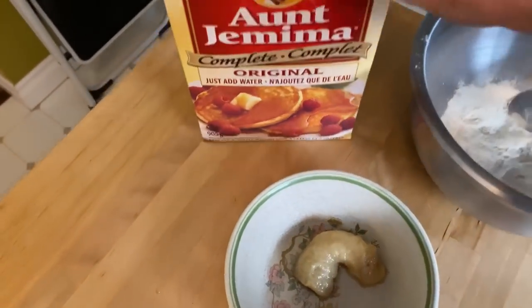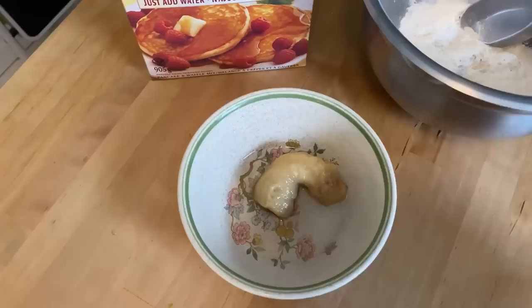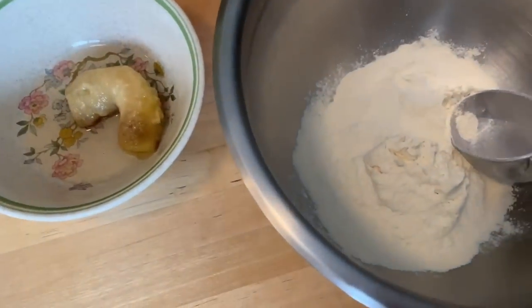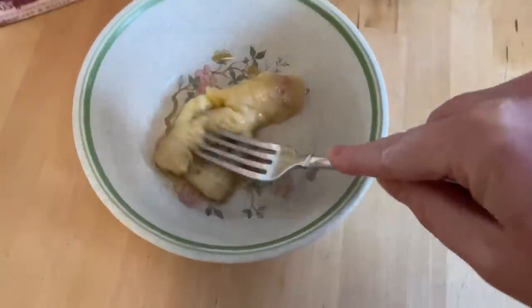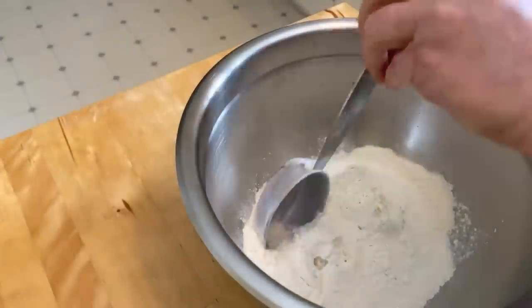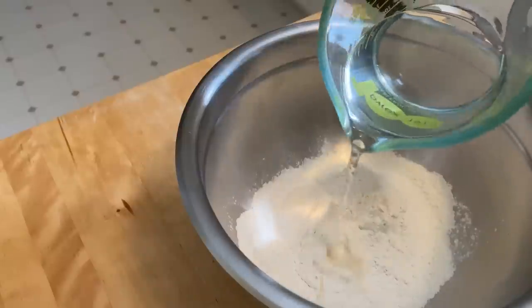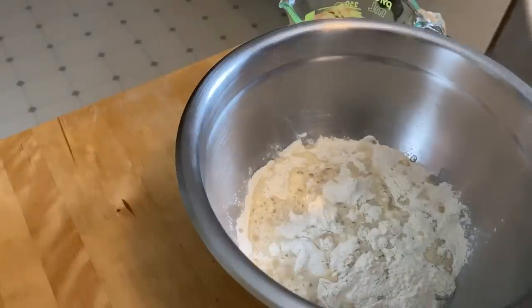For breakfast I'm going to continue using up this pancake mix. I've got this last little bit of banana from the freezer — I'm not sure if you'll be able to taste this small amount of banana in this much pancake mix, but I'm going to add it anyway. Just following the package directions — one cup of mix to three quarters of a cup of water — plus the banana that I kind of mashed up.